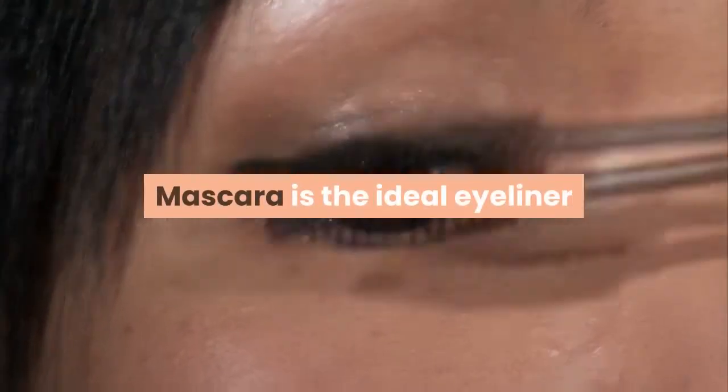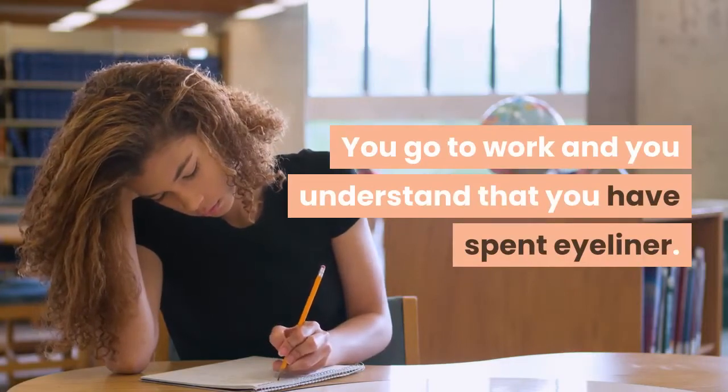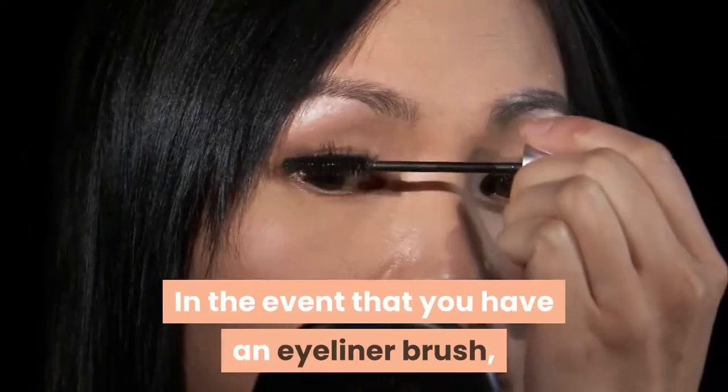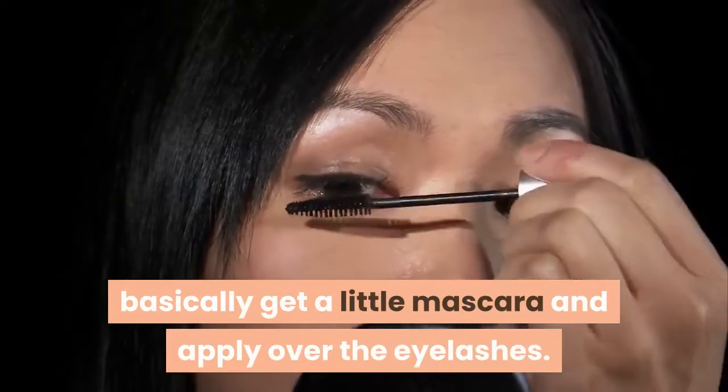Mascara is the ideal eyeliner. You go to work and you understand that you have spent eyeliner. Try not to stress — on the off chance that you have mascara you can take care of the issue. If you have an eyeliner brush, basically get a little mascara and apply over the eyelashes.